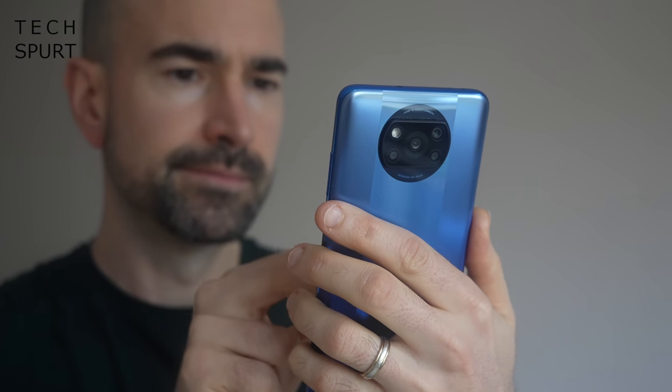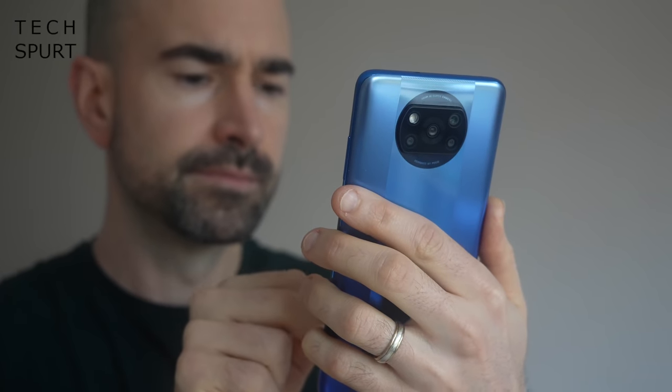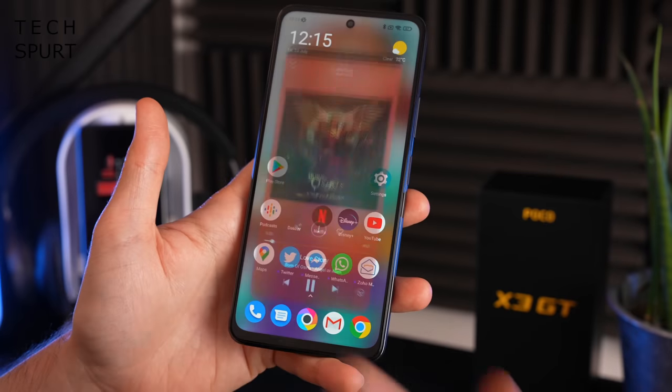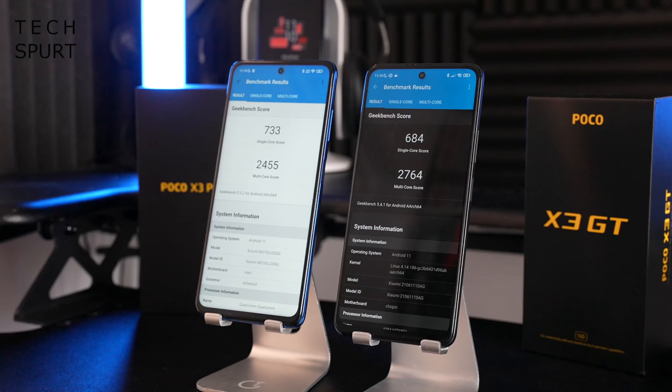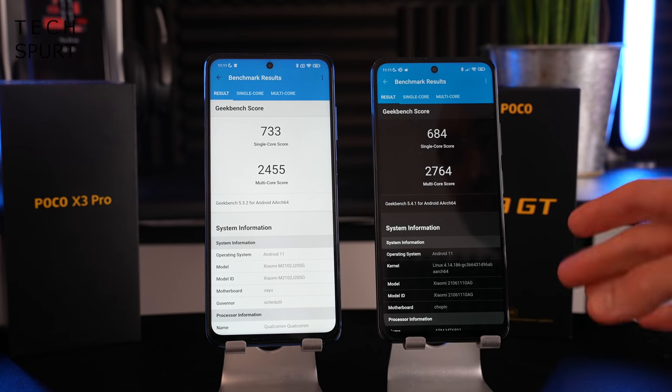Looking at performance, the older POCO X3 Pro is powered by the 7nm Snapdragon 860 chipset, while the fresher X3 GT has the newer 6nm MediaTek Dimensity 1100. Both deliver good performance for the price, though the POCO X3 GT has a slight advantage in multitasking. The smaller chipset process on the GT also makes it more energy efficient than the Snapdragon in the Pro, with the added benefit of an integrated 5G modem.